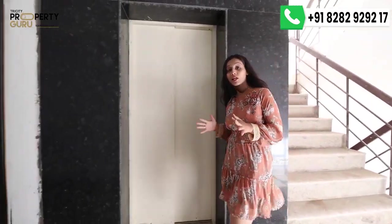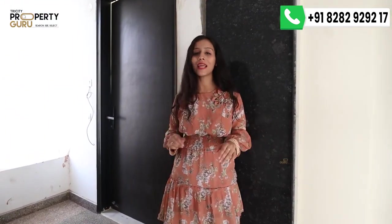Now I am in the actual lobby area of the apartment. There will be 3 apartments on one floor, accessible via two lifts and one staircase. Today I am going to review this 3BHK apartment, which is 1,710 square feet.